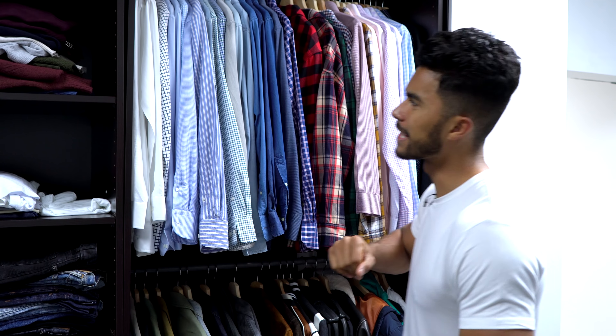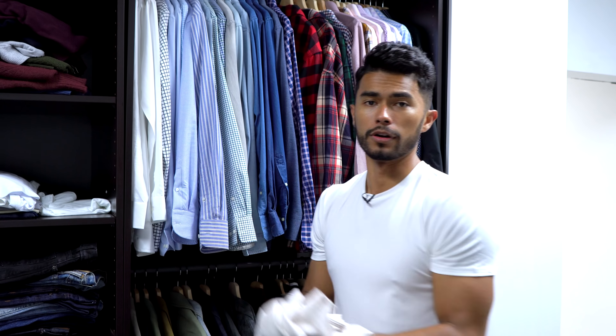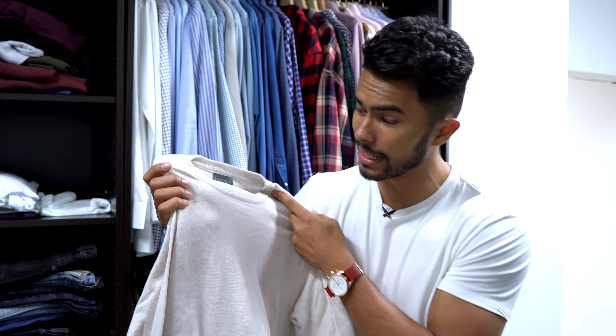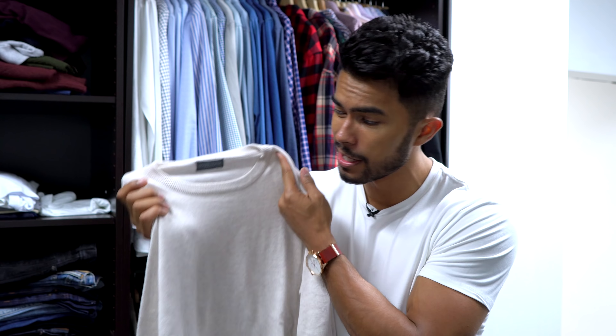The fifth essential that every guy should own is a jumper — just a basic lightweight sweater. You can literally wear this for three months out of the year except summer, and since it's lightweight you can wear it by itself, roll up the sleeves for a casual look, or layer it for something more sophisticated. It's an item most guys never think about picking up, but it's a definite essential.